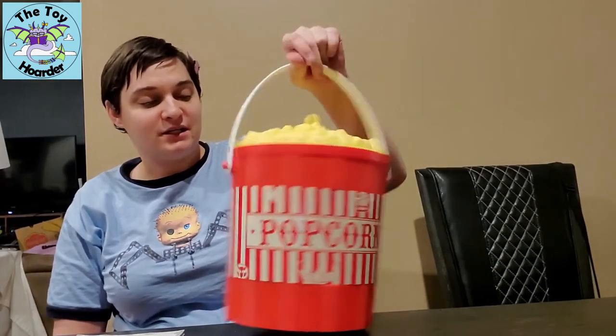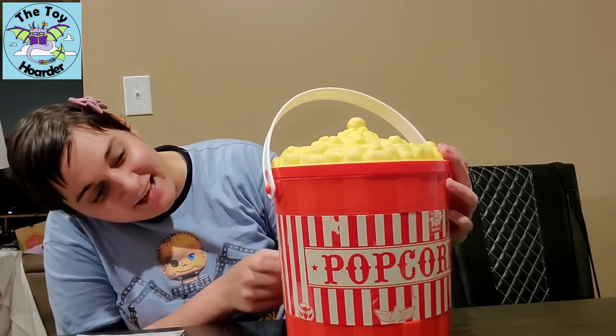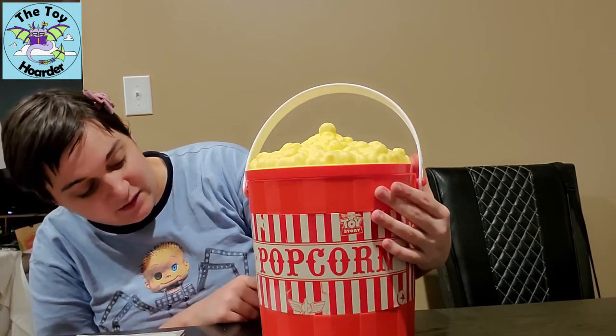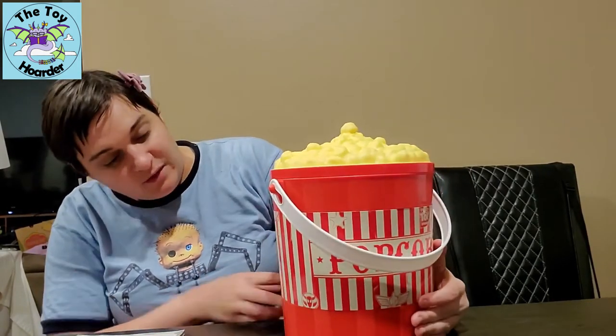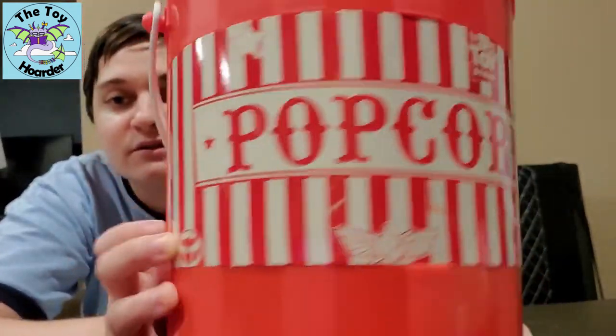This is too cute! It even looks all worn out like it was at the fair. There are Pizza Planet symbols that the aliens might like, the symbol from Woody and Jessie's belt, the Luxo ball, Woody's badge, and the Buzz Lightyear Space Ranger wings. I'll show you this up close.